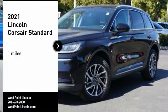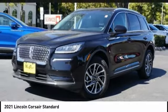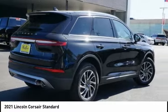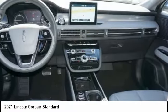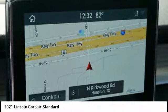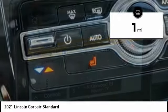Stop by and take a look at the 2021 Corsair. The Lincoln Corsair looks the part with an elegantly designed exterior. High-end interior features and technology are coupled with the functionality that you expect from a compact SUV. This vehicle has less than 100 miles.